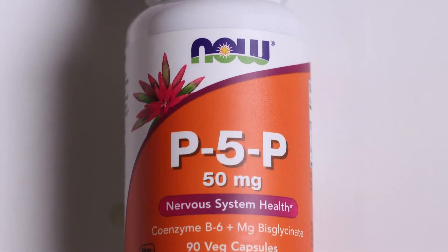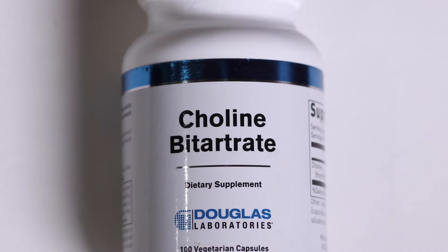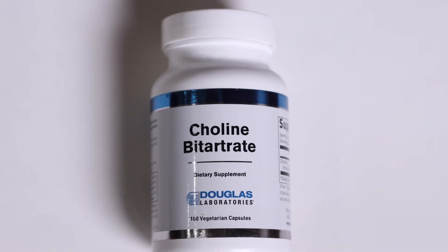I also like NOW Foods P5P, which is a coenzyme B6. I particularly wanted to support the B6 with extra. I also like Douglas Laboratories Choline Bitartrate. If you read Dr. Lynch's book, Dirty Genes, he explains a little bit about the choline pathway. I believe Chris Masterjohn also covers this topic, but I like to support my body with extra choline.